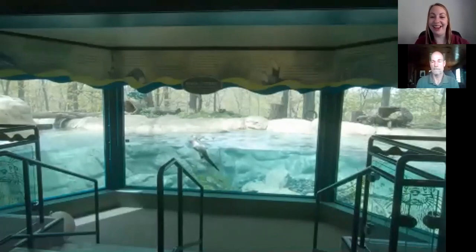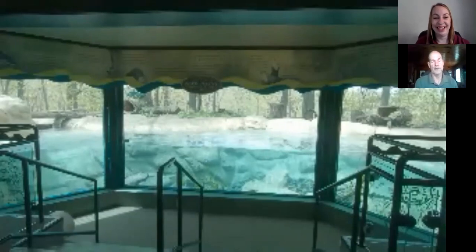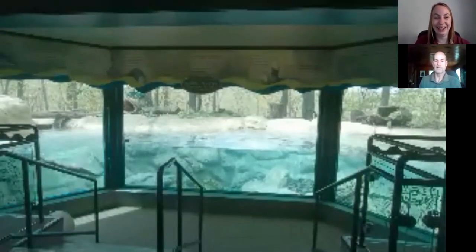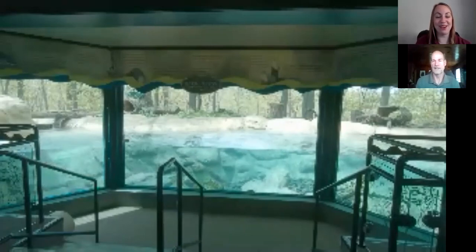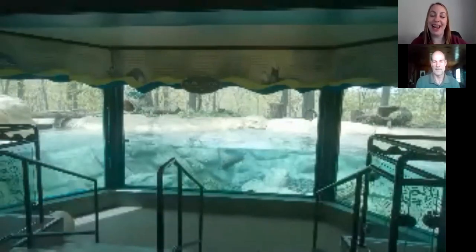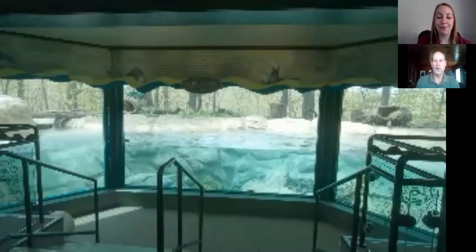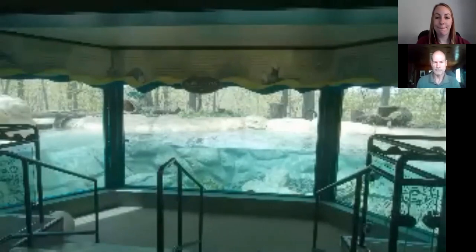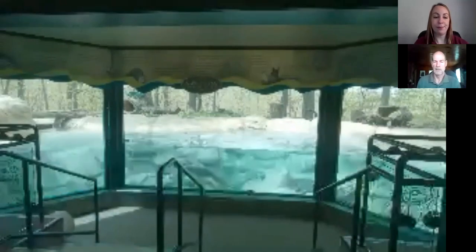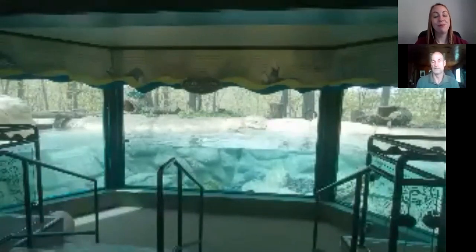Tina asks about the 13 different species of otters — I cannot name all 13 off the top of my head, Tina's going to have to look that one up. Emma asks about the otters' favorite foods. It depends on what fish we offer them. They get capelin, herring, and sometimes mackerel. They seem to prefer the capelin, but they also get meat and seem to prefer meat over any kind of fish. They also like hard boiled eggs a lot.